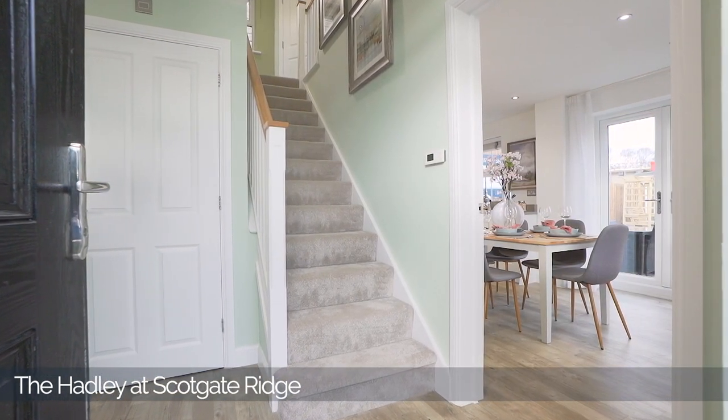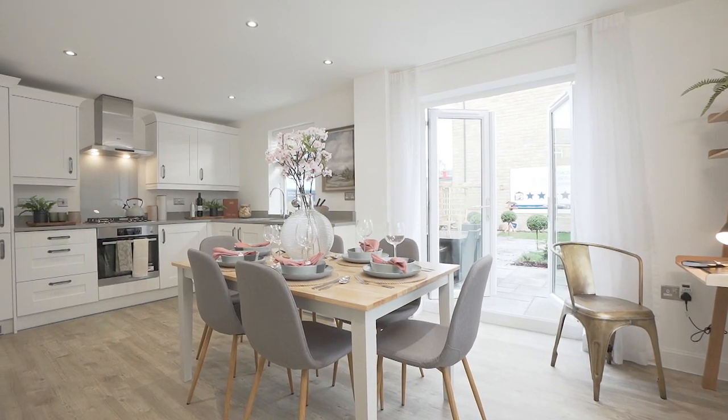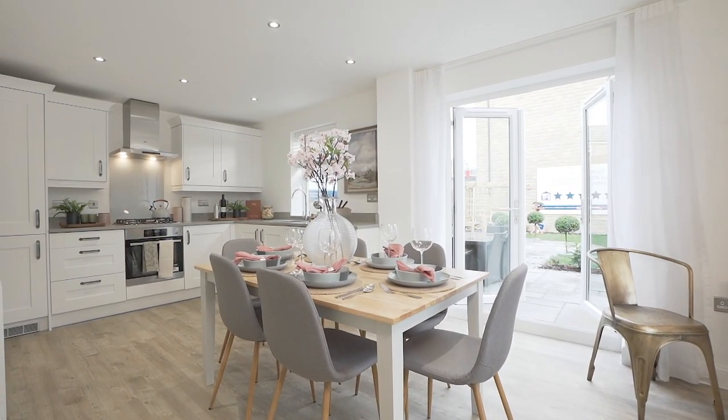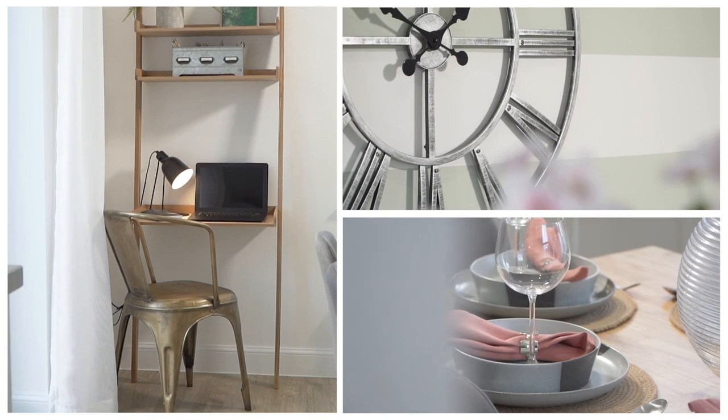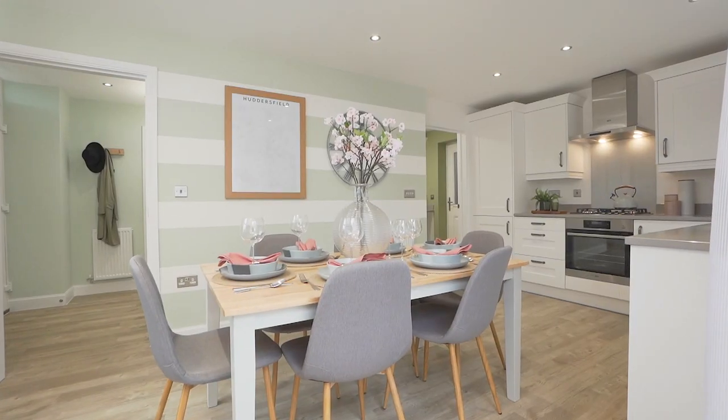We're in the kitchen of the Hadley house type. Hadley is a three bedroom detached house with two bathrooms — a great family home. In the Hadley house type we've based the kitchen around family living. We've got a large six-seater dining table and a study desk in the corner, which really shows the ample space in here.